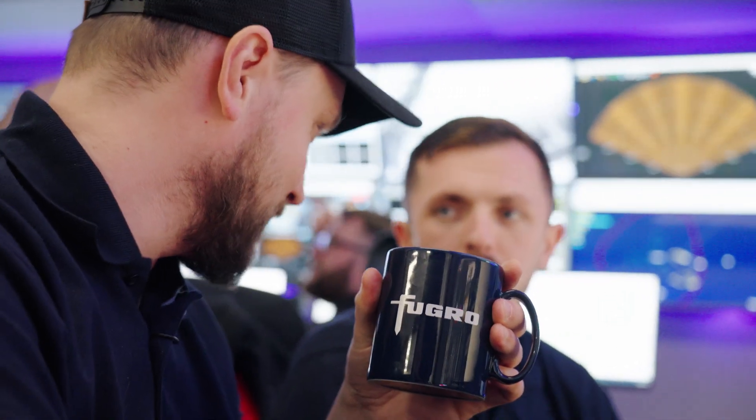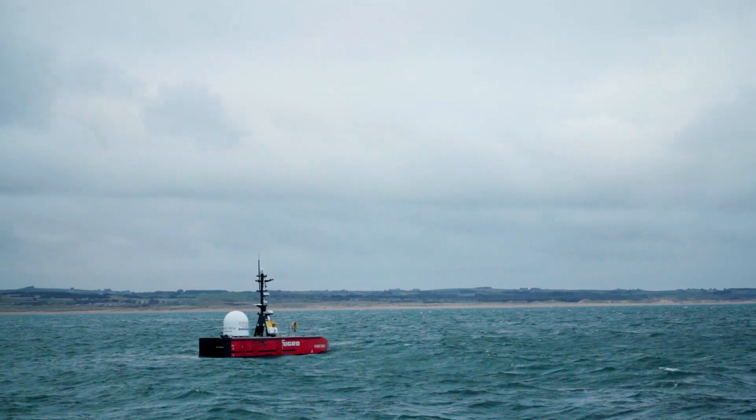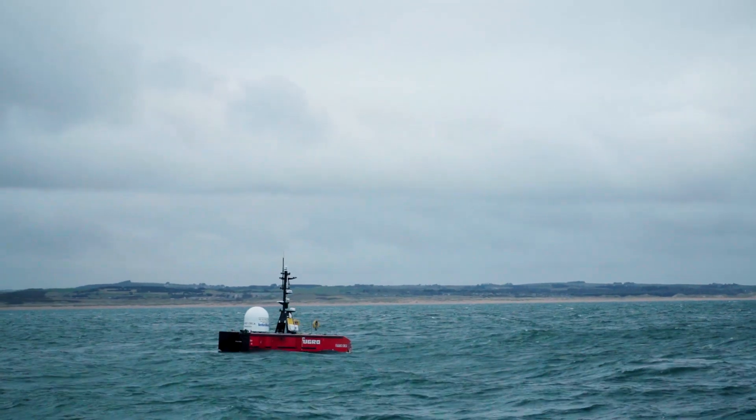We've been working on offshore remote technologies for over seven years, and invested heavily in the remote operations centre here in Aberdeen and other locations in countries around the world. They are the foundation, the underpinning of the remote technologies that then allow us to work remotely using uncrewed vessels such as the one we're demonstrating here today at the Aberdeen Wind Farm.